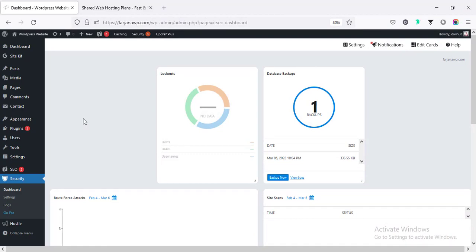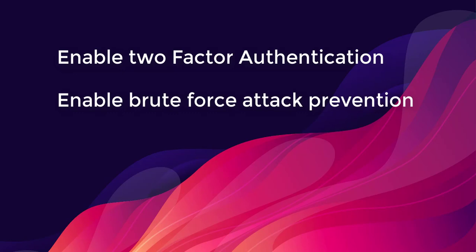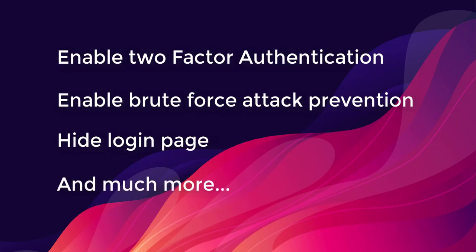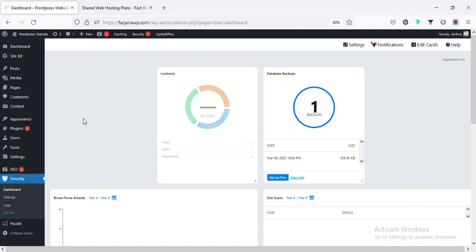Using this free plugin, we will enable two-factor authentication, enable brute force attack prevention, hide our login page, and set some more settings to secure our website.